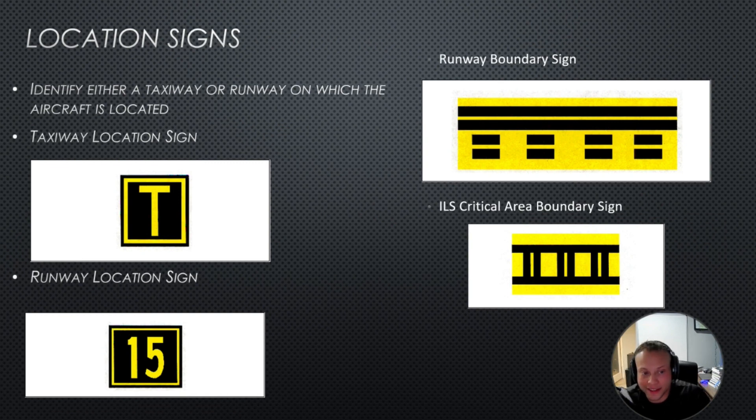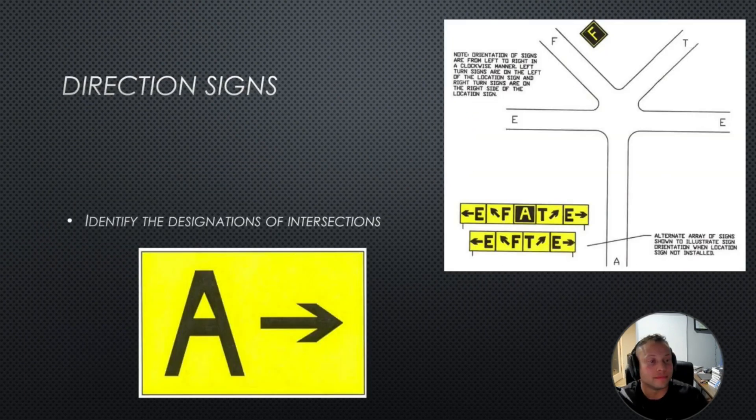Location signs have a black background — they tell you you are on taxiway Tango, for example. A runway location sign with a number tells you you're on a runway. A runway boundary sign tells you: if you're on the dashed side, you can taxi past without additional clearance; if you're on the solid side, you need to stop and get additional clearance. There's also the ILS critical area boundary sign — if they tell you to hold short of it, you need to hold short. Direction signs are yellow with arrows pointing all over the place — they tell you taxiway Echo is to your left, you are on taxiway Alpha, taxiway Tango is to your right.